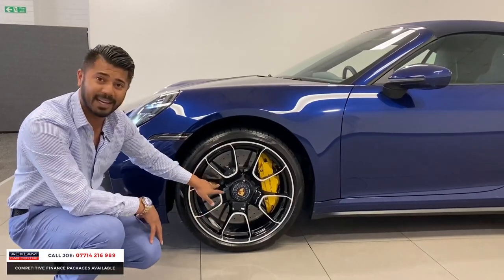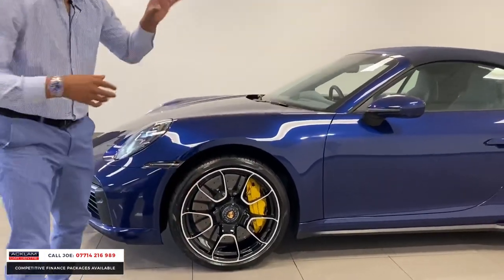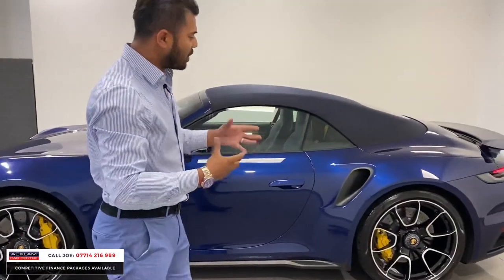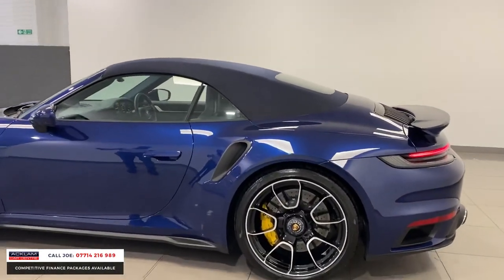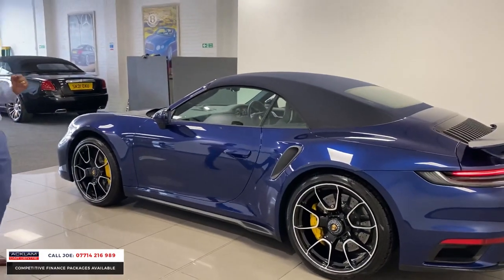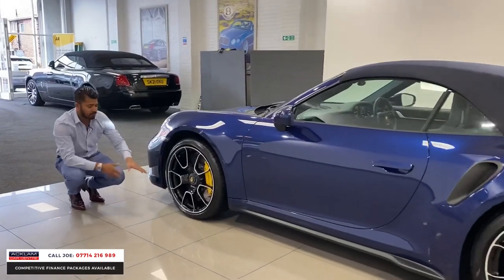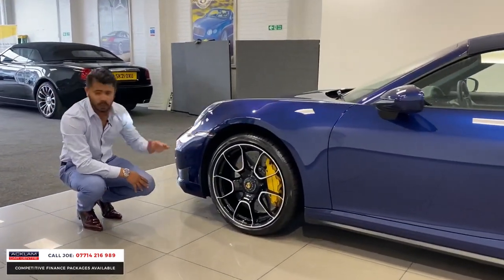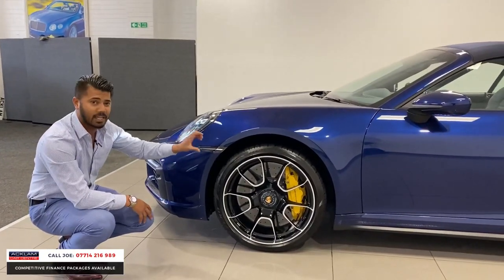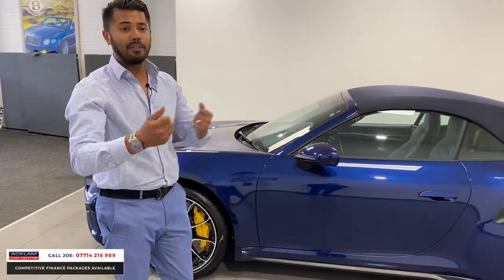The yellow brake calipers are 10-piston units, and you've got ceramic brakes as standard — they work brilliantly. On the back, there are four-piston brake calipers, also in yellow. Look at the size of the brakes — they're massive. The 20 and 21-inch wheel combination does exactly what you need. This one also has a front axle lift, so if you're going over speed bumps or a dipped driveway, that's taken care of.